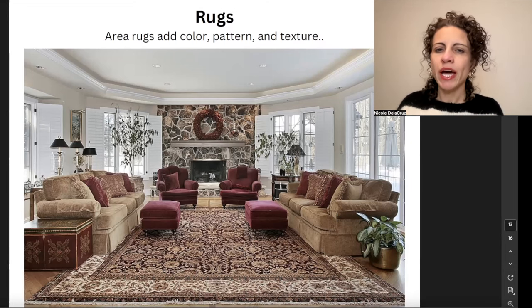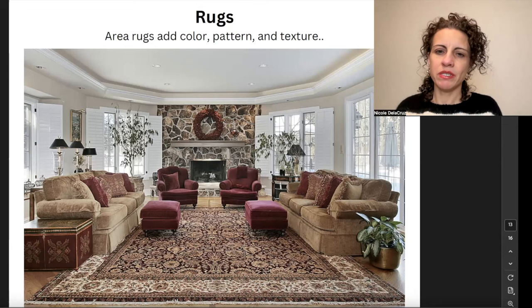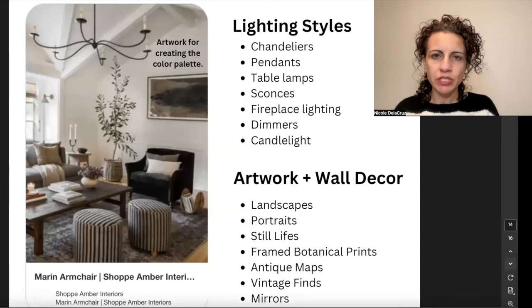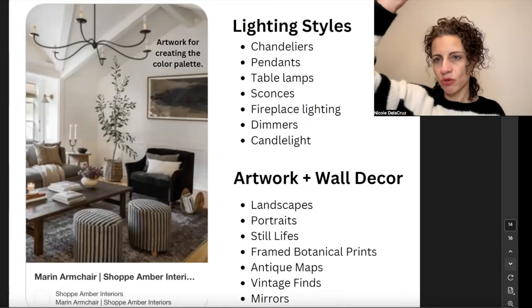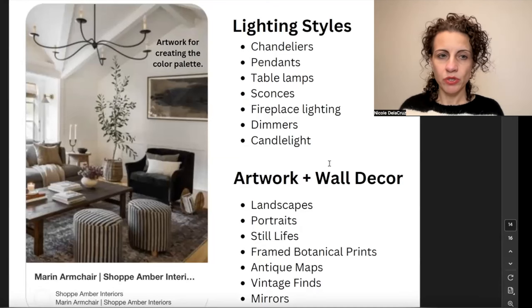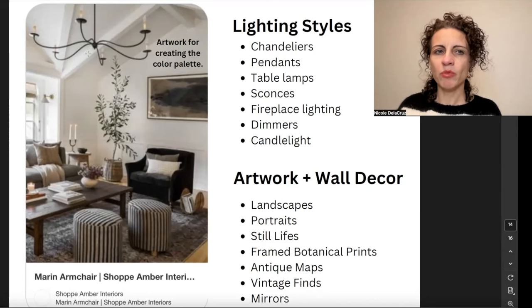For lighting, we're going to have general lighting, task lighting from table lamps, and accent lighting from sconces — all adding character, ambiance, and setting the tone for our spaces. Putting lights on dimmer switches will enhance the mood even further. We might have chandeliers, pendants, table lamps, sconces, and fireplace sconces or an overhead light above the fireplace. Candlelight can create that atmosphere and ambiance of the traditional space, as can a candelabra with ironwork and scrolling detail on the chandelier.